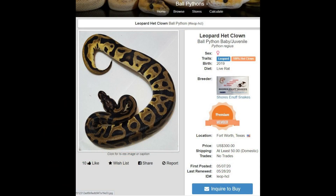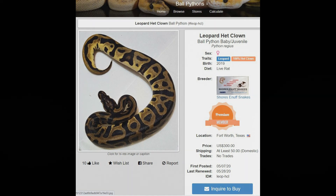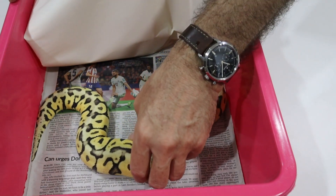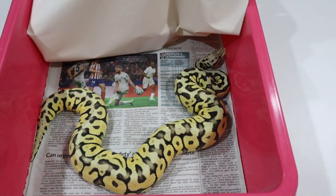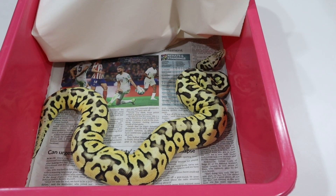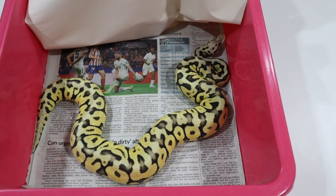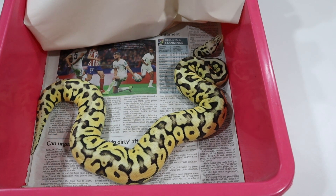Back to Morph Market, let's see if we can buy the snakes we need for this project. In order to produce the Batman we need a spot nose het for clown — this one is actually a super pastel spot nose female. The spot nose het for clown I suggested buying was a male with no copies of pastel; we just needed the spot nose het for clown in order to make the price.